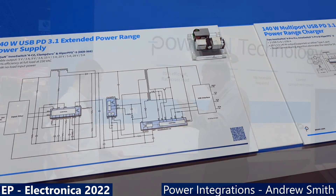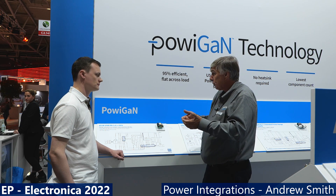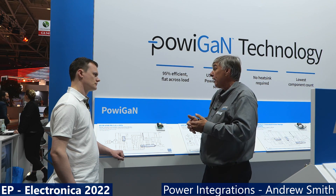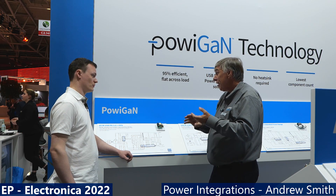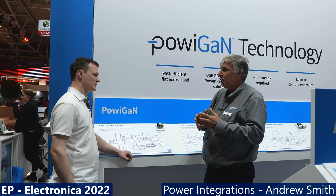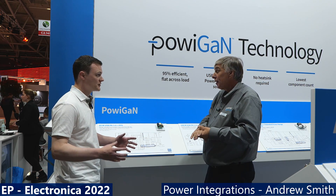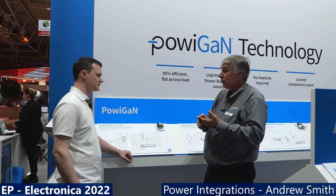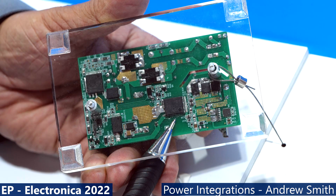When PowerGAN and ClampZero are combined, even at over 200 watts — well beyond the original 50 to 60 watts required for USB PD — power supplies can be designed without a heat sink. The question becomes where 200-watt charging is actually needed. 100 and 150 watts are already widely used. The 200 to 240 watt USB PD range is still evolving, with lower power very widely deployed and 240 watts not so common today.